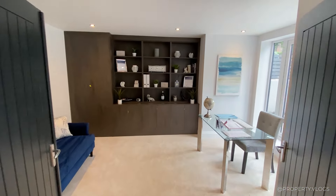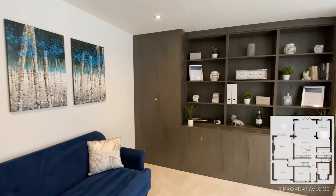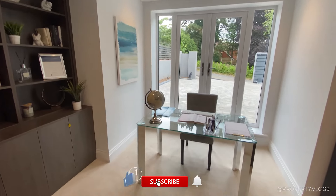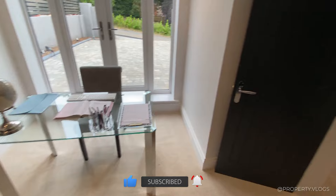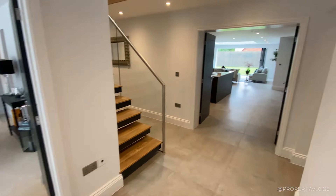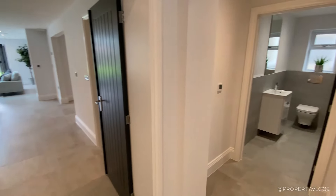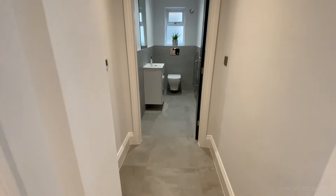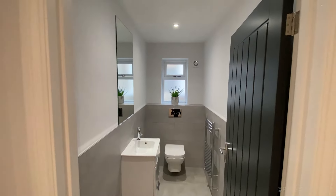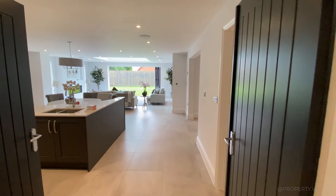Through this next set of double doors we've got our home office — it's currently staged as a home office, however it can be whatever you want it to be. You've got double doors facing the front, so it could be a spare bedroom, maybe a playroom, it's completely up to you. Can we just admire how beautiful the flooring is here — and those beautiful doors you're going to see throughout the property.